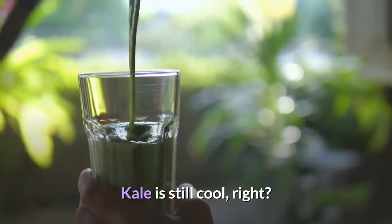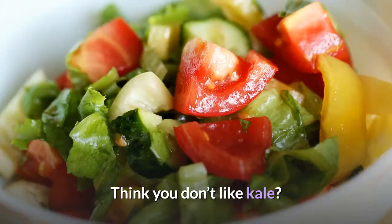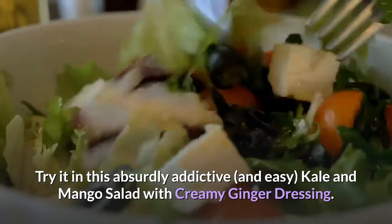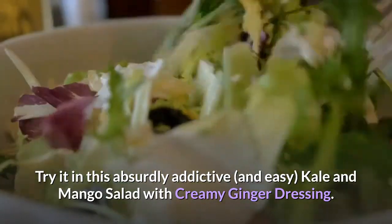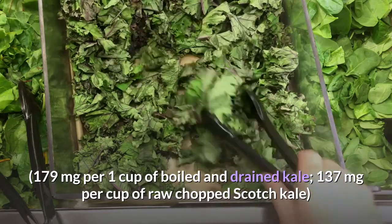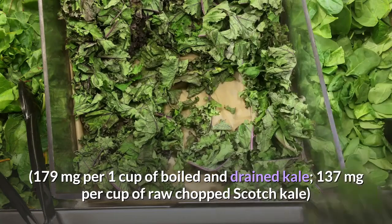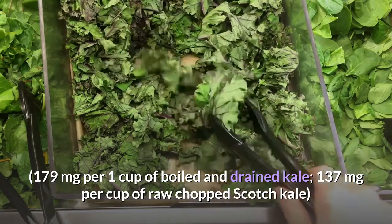Nopalase: 244 milligrams per 1 cup cooked. Kale: 179 milligrams of calcium. Kale is still cool — especially when it comes to calcium. Try it in this absurdly addictive and easy kale and mango salad with creamy ginger dressing. 179 milligrams per 1 cup boiled and drained kale; 137 milligrams per cup of raw chopped scotch kale.